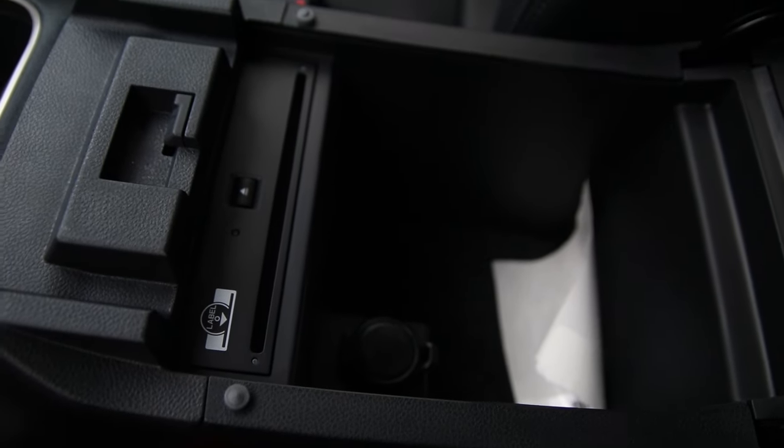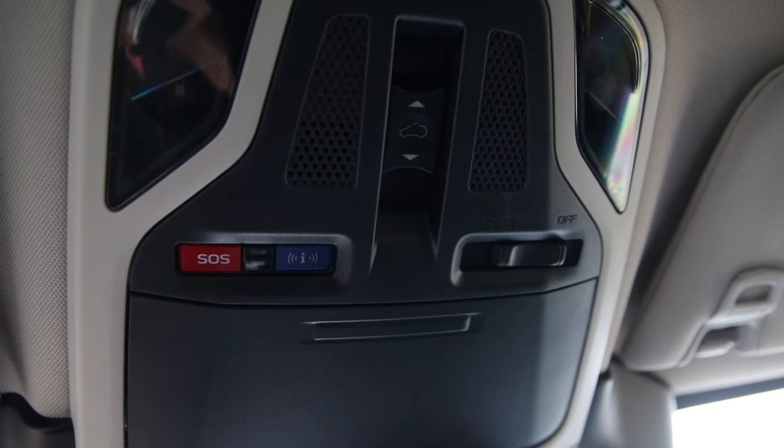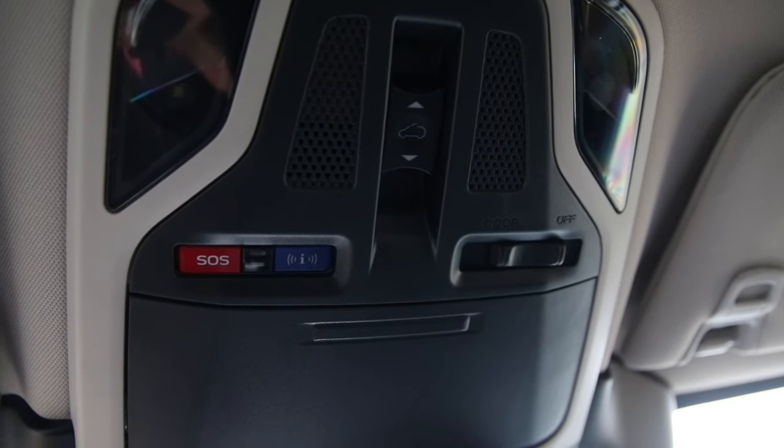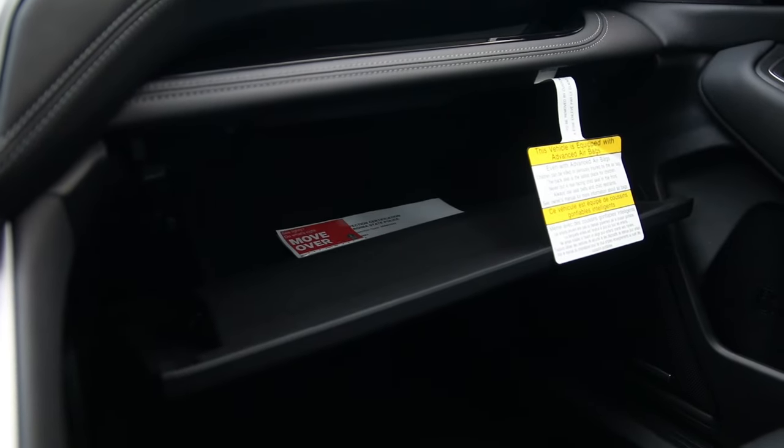Now we're making our way to the center console — wow, you have a CD player! We've made our way up to the interior lining with your moonroof controls alongside your SOS safety connect with your StarLink. You also have your glove box for extra storage space.